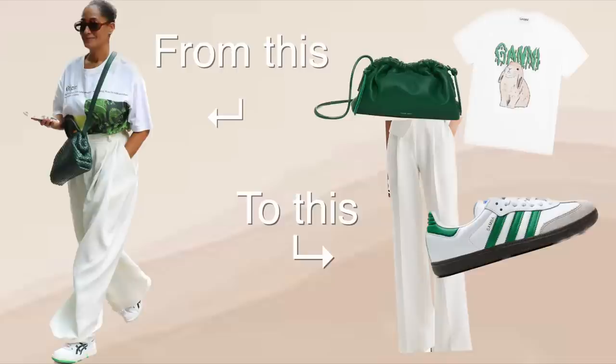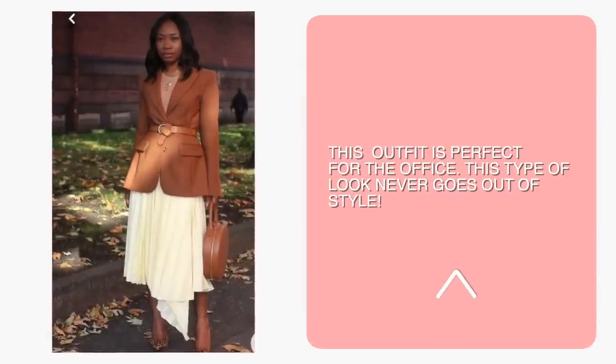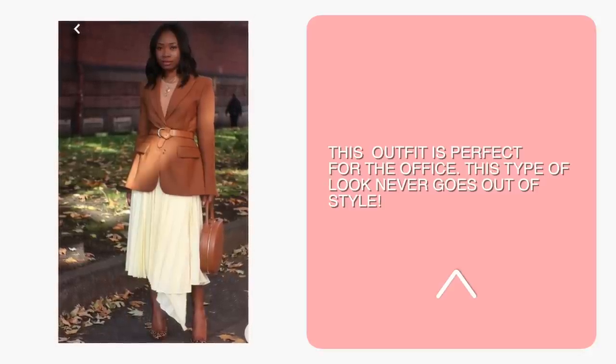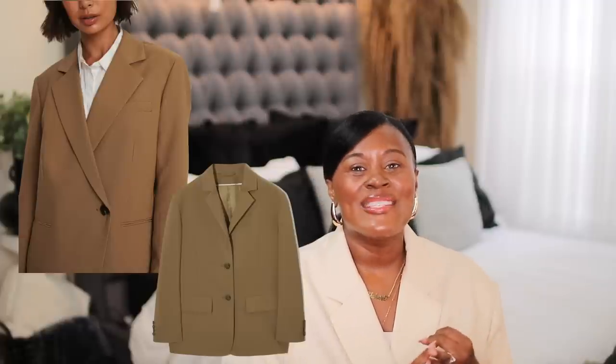Blazers have been very oversized for the past few seasons, but we're going to see blazers that are cropped and more tucked in at the waist. This is a beautiful example of how to reuse the blazers you already have in your closet — this woman used a belt and tucked her blazer in at the waist. It's a great office outfit and very easy to create. Naked Cashmere and Nordstrom all have good options for the blazer, and Aritzia has a very similar pleated skirt.